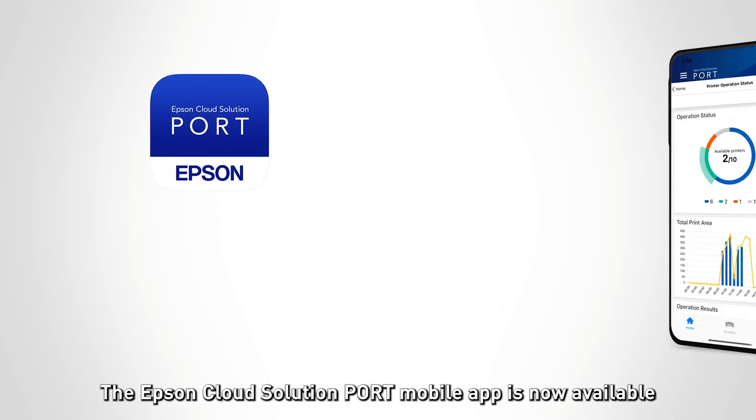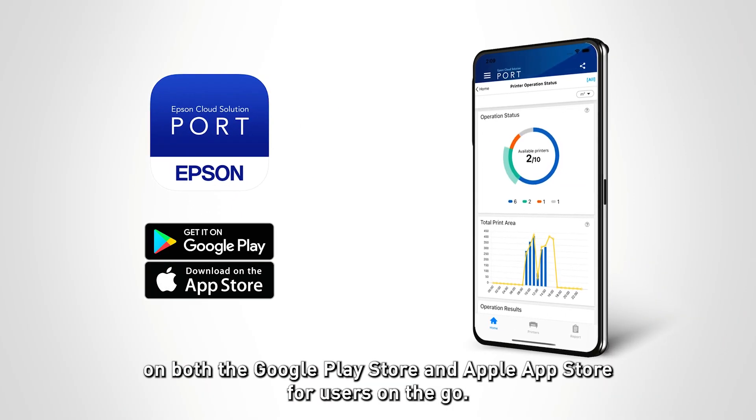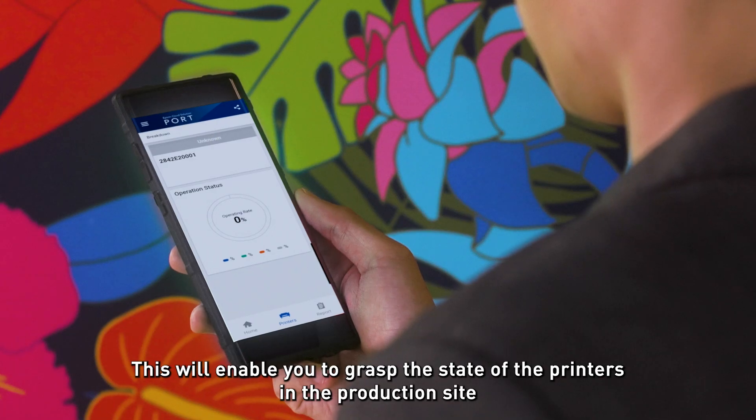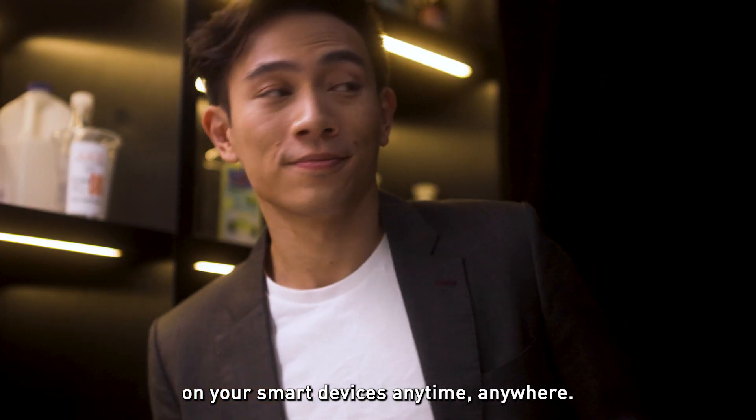The Epson Cloud Solution PORT mobile app is now available on both the Google Play Store and Apple App Store for users on the go. This will enable you to grasp the state of the printers in the production site on your smart devices anytime, anywhere.